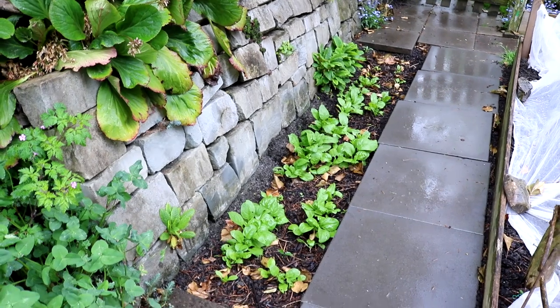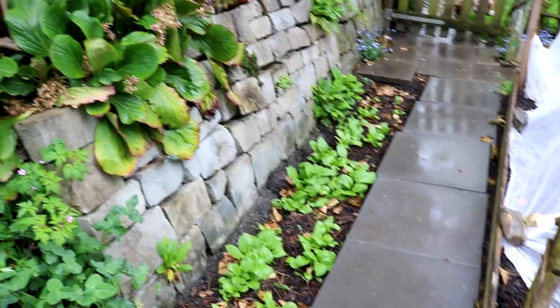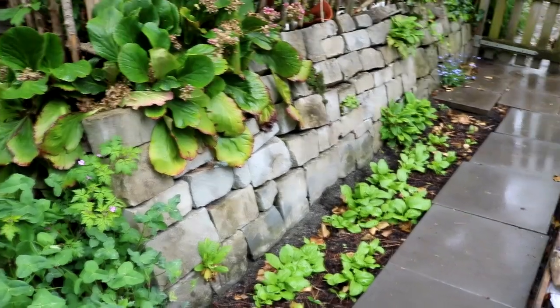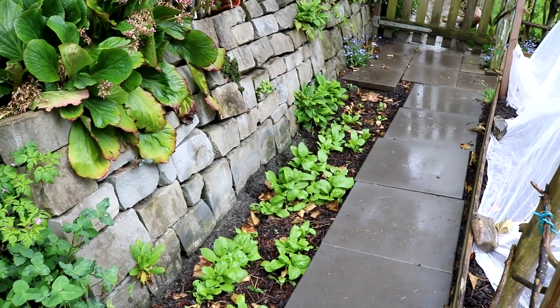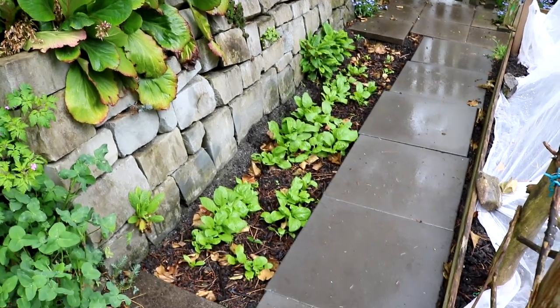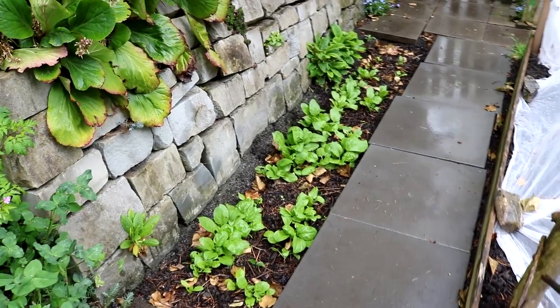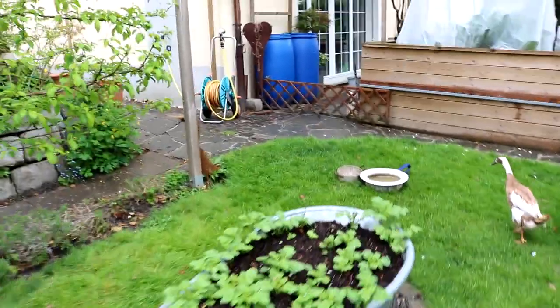Hier noch ein Beet entlang der Mauer, das ich auch für Tomaten verwende, weil so eine Trockenmauer natürlich ein toller Wärmespeicher ist und sie auch nach Süden zeigt. Letztes Jahr hatte ich Pech, weil es so feucht war mit der Kraut- und Braunfäule. Aber dieses Jahr will ich es wieder versuchen. Und bevor die Tomaten reinkommen, habe ich hier noch Spinat ausgesät.